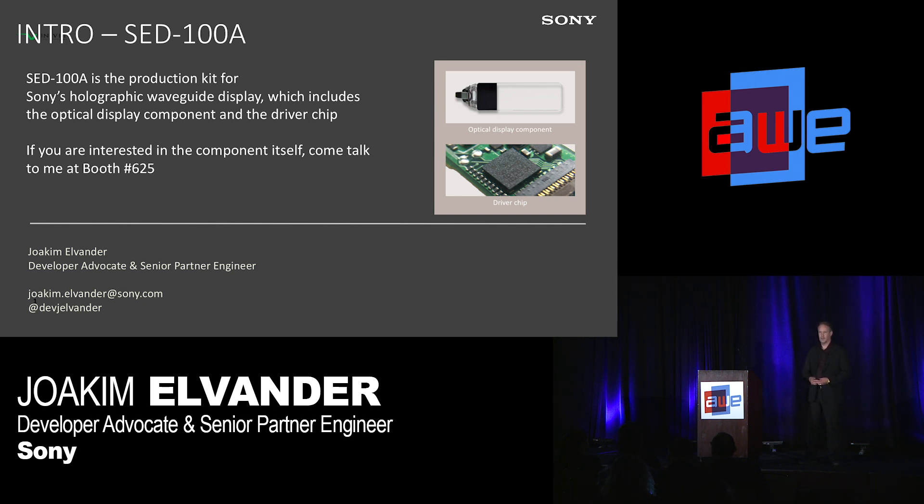In this case, not so much a developer advocate, but more like sales support for Sony semiconductors.